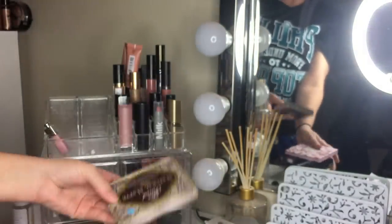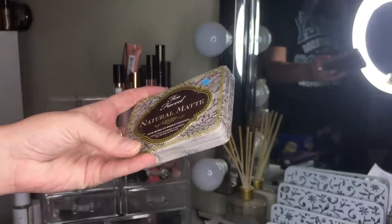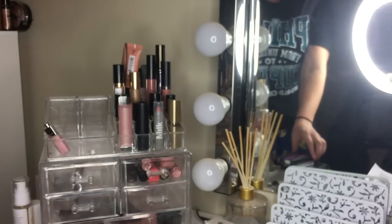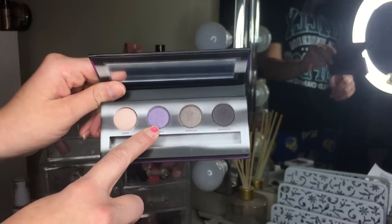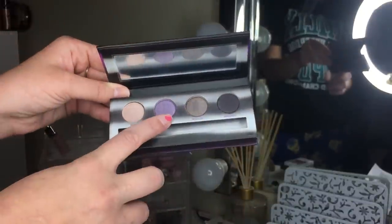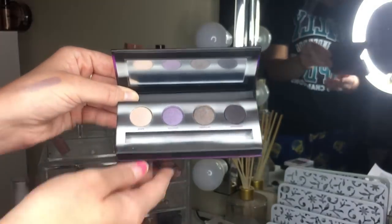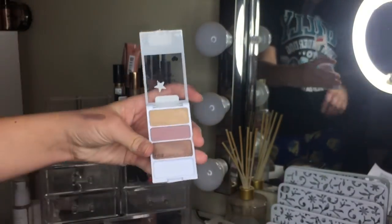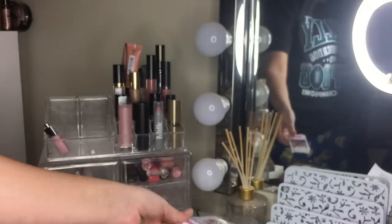The Too Faced Natural Matte is obviously staying — super wearable shades, great for travel. Getting rid of the Urban Decay Vice: I kept it solely for one purple shade but I'm not going to reach for it; I'd rather find a single from ColourPop or Makeup Geek. Also getting rid of the Wet n Wild palette — I tried using it but it's nothing special I'll reach for.